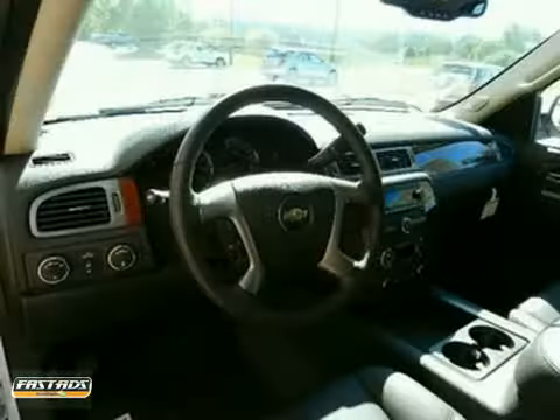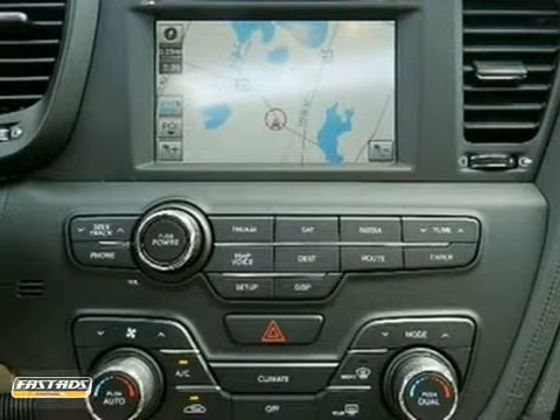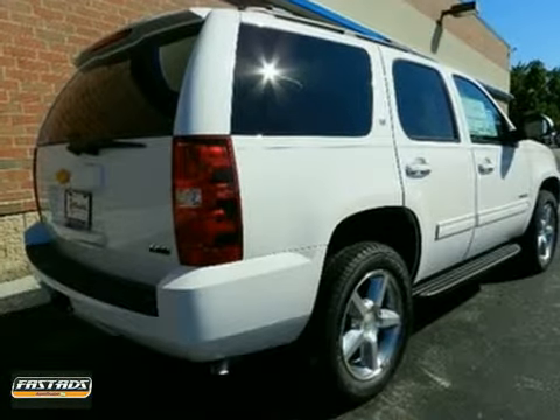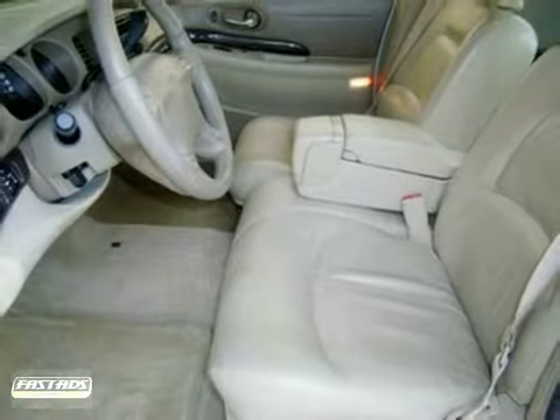A premium audio system with MP3 input, iPod integration, satellite radio, and adjustable speed-sensitive volume control. This acclaimed Tahoe offers remarkable handling, supreme comfort, incredible versatility, and Chevrolet's legendary build quality. See it for yourself today.